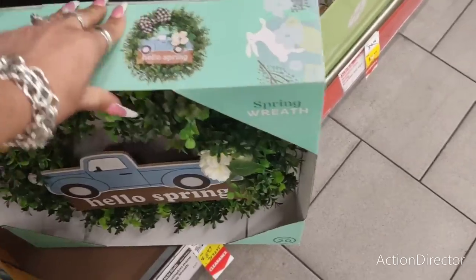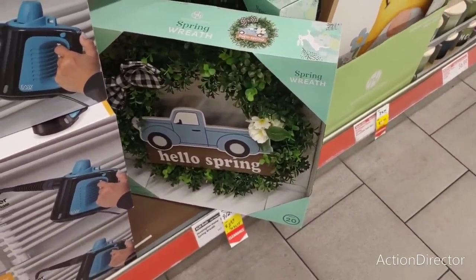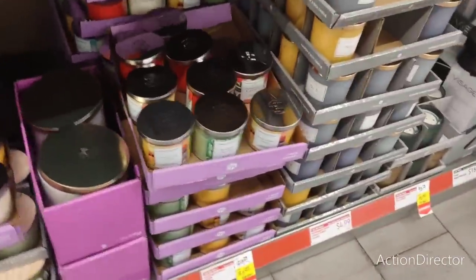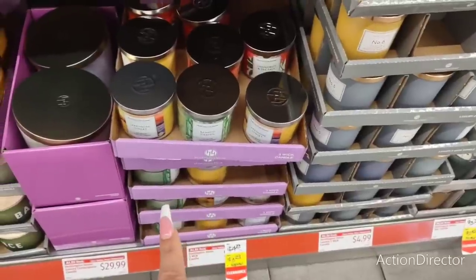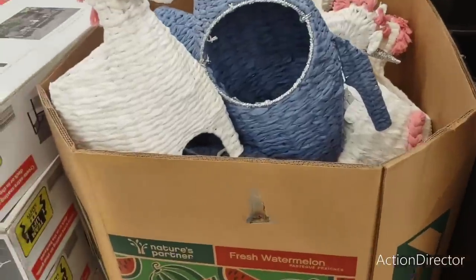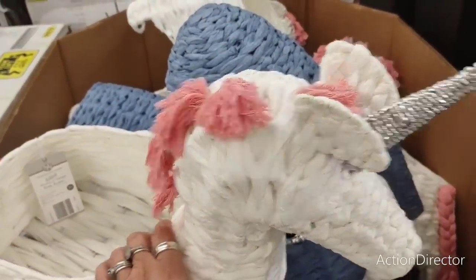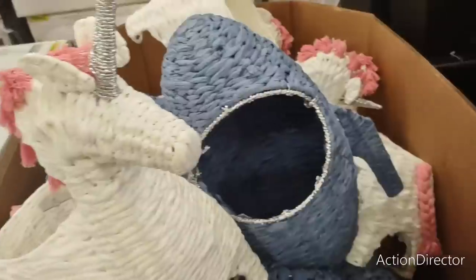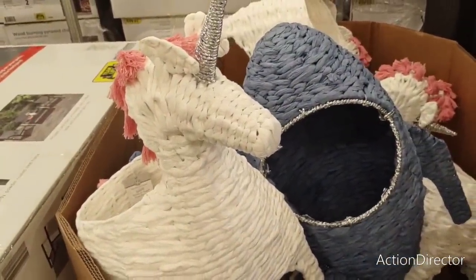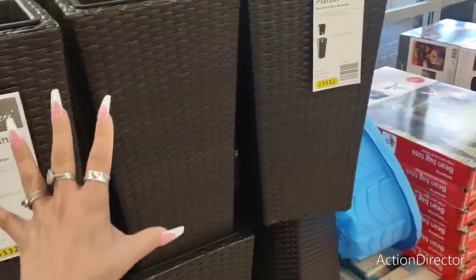These items are now on clearance for $8.49 — hello spring, that's a good deal! These candles down here are $3.29. And these little novelty paper rope baskets are $39.99, coming in shark and unicorn. I did not find what I was looking for today — I'm looking for something specific.